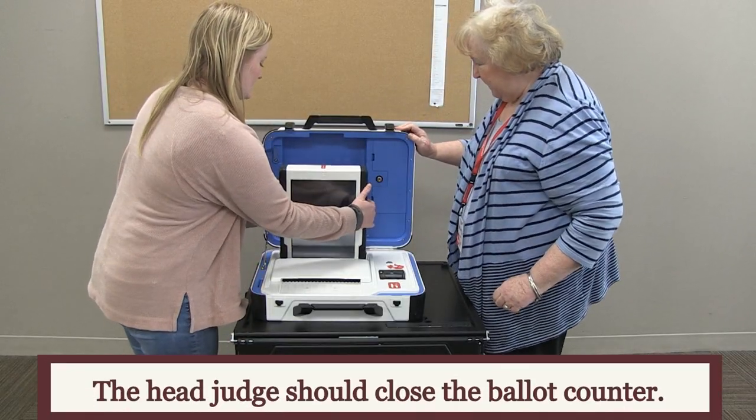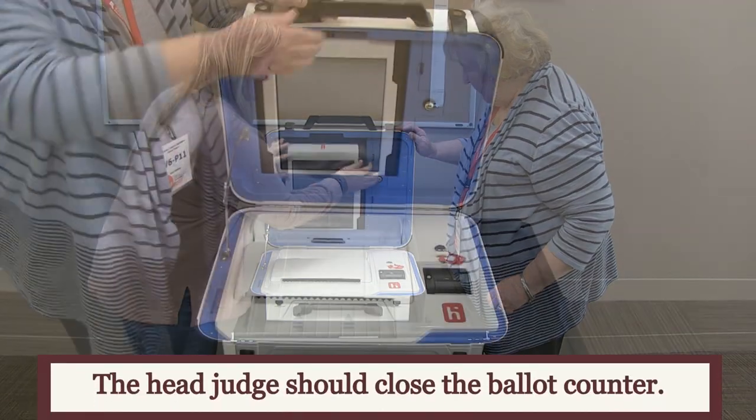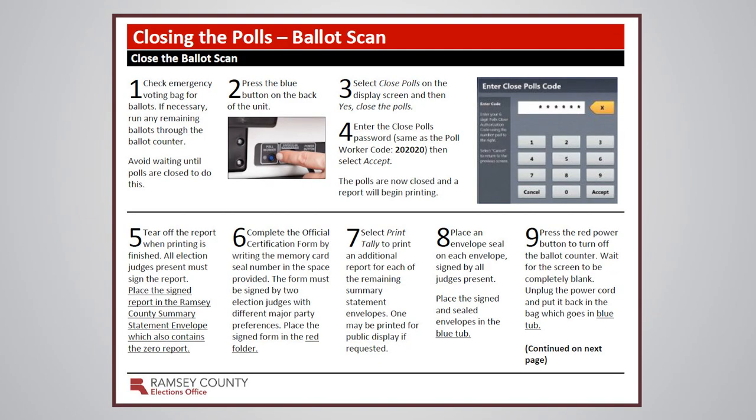Once the final voter has cast their ballot, the head judge should close the ballot counter. Follow the ballot counter closing instructions found in the red folder.